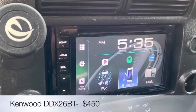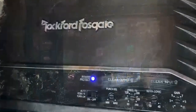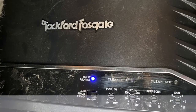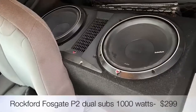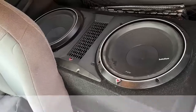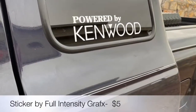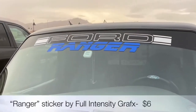I upgraded the stereo with the Kenwood touchscreen, Rockford Fosgate amp 750, and two 10-inch subwoofers, since I love listening to music very loud. Shout out to Full Intensity Graphics for adding window graphics to this dark tint — the white contrast and stylish font gives this truck an edgy look.